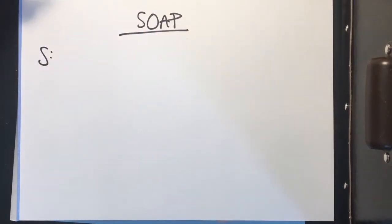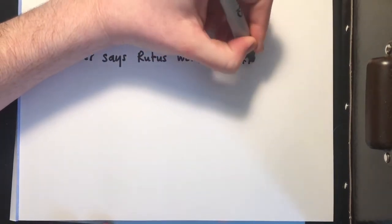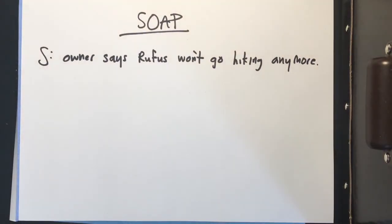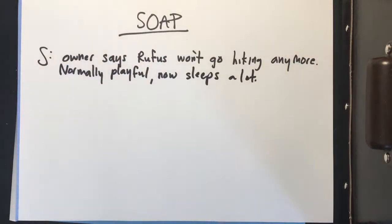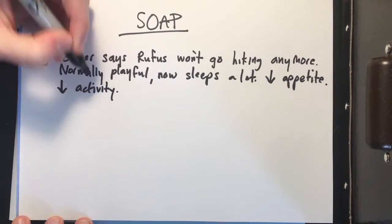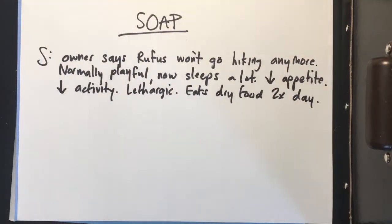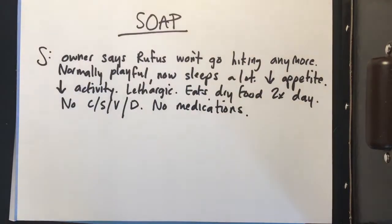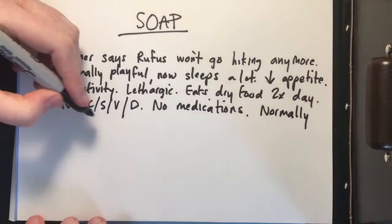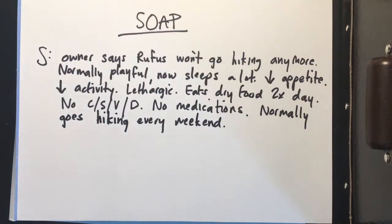If we were to fill out a SOAP form, this is roughly how it would look. Jack told the RVT that Rufus normally goes hiking a lot but just doesn't want to hike anymore. He normally has a lot of energy but he's not playful anymore and he sleeps a lot. He's not eating as much and his activity level is pretty low — he's pretty lethargic. Jack mentioned that Rufus still eats twice a day, so that's good. He's not currently on any medications, he's not coughing, sneezing, vomiting, and there's no diarrhea — all good signs. His main complaint was just that Rufus wasn't himself and didn't want to go hiking, and that was a big part of who Rufus was.